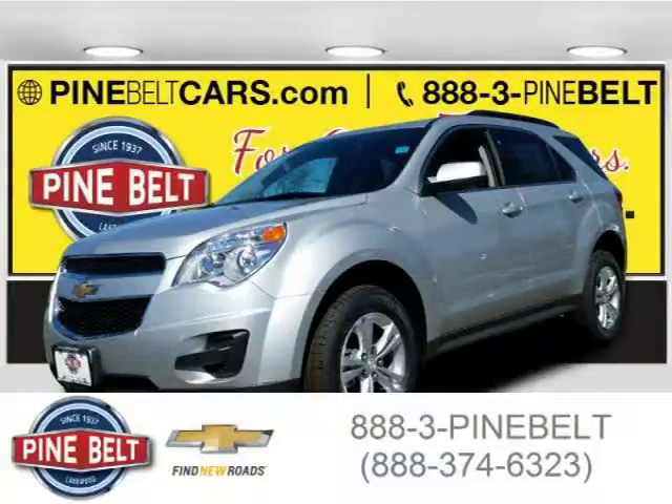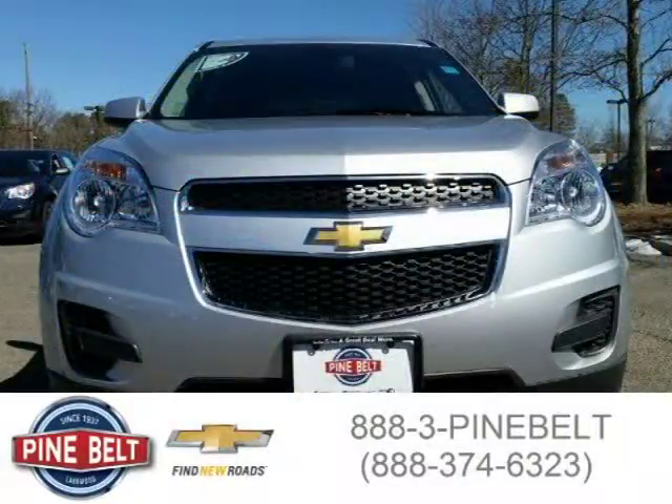This 2015 Chevrolet Equinox SUV is located in Lakewood, serving Toms River, New Jersey, and has 3 miles on it.